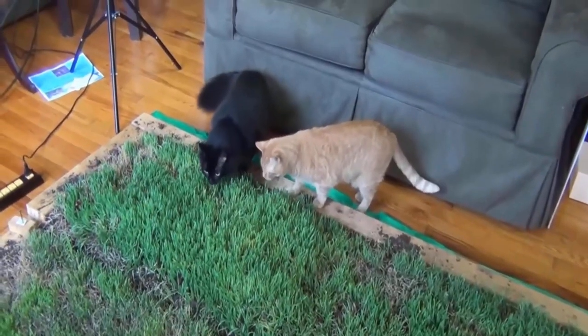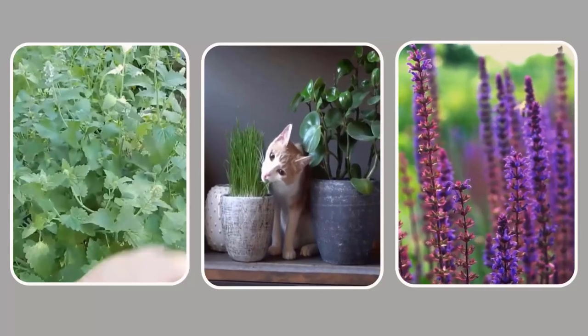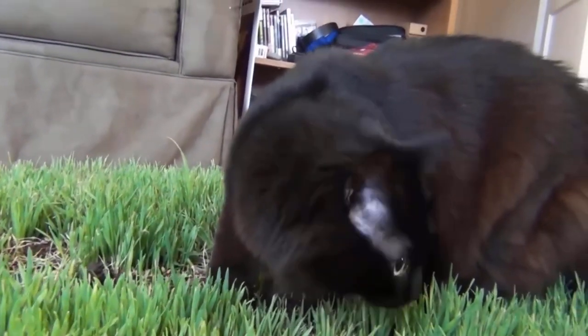Grow a separate garden bed for them and fill it with plants that your furry friend loves, such as catnip, cat grass, and lavender. She will be more inclined to spend her day lounging in the cat's garden and will leave your other plants alone.